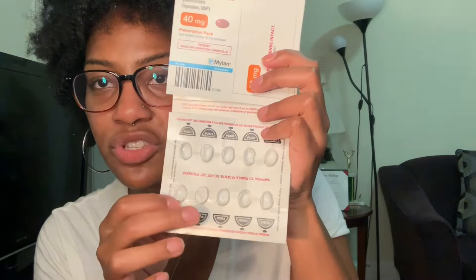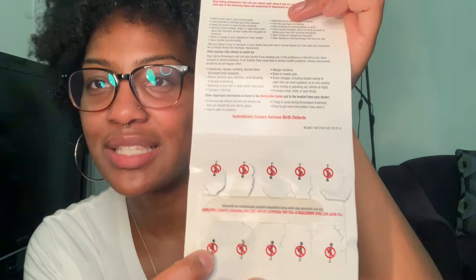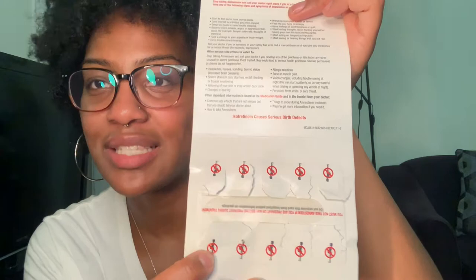In this box you get three packs of ten, so 30 pills total. Inside each pack you get something that looks like this. When you open it, it has all the information about birth defects — they make sure you are paying attention to not getting pregnant because of those side effects. These are what the pills look like: they come in little capsules and you just push them out like so.